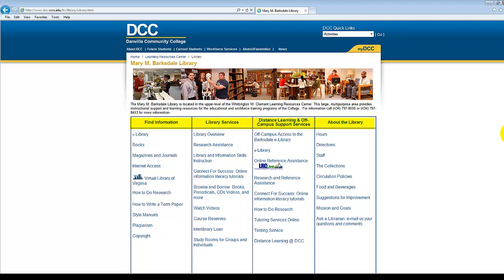The Find Information column provides links to various resources that will assist with research. The Library Services column provides informational links about what the library can do for you — from assistance locating resources to tutorials on information literacy — and can be indispensable to a first-time library user. The Distance Learning and Off-Campus Support Services column provides links to assist any patron who needs to use library resources but is unable to physically come to the Mary M. Barksdale Library. The About the Library column provides information about library hours, policies, staff, and other general aspects of the library.